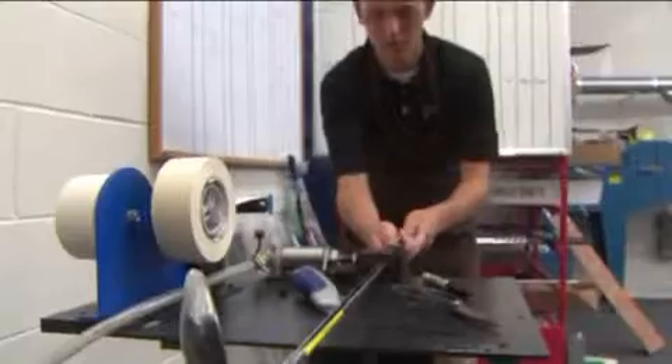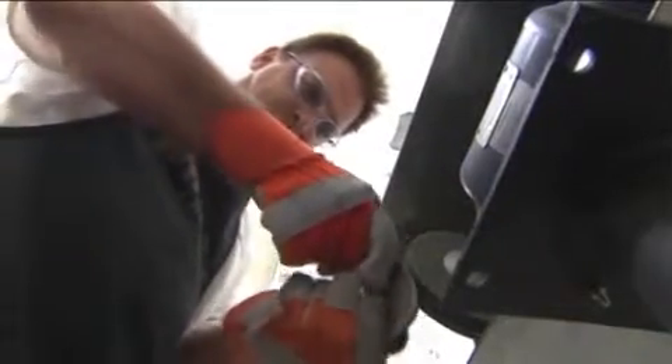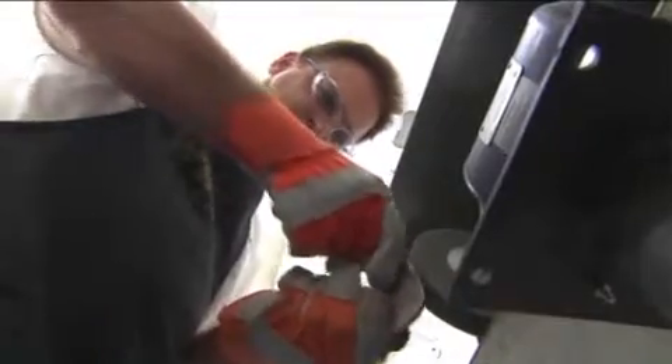No one has really captured the custom club fitting space on a national level. So we have three locations here in Chicago, and our goal is to grow to a nationwide footprint over the next few years. And we've injected necessary capital and management to do so.